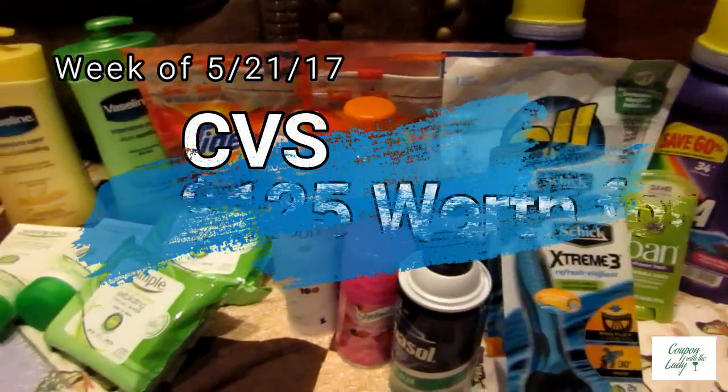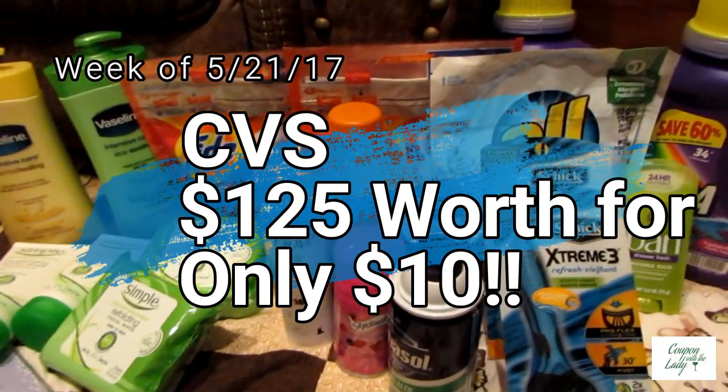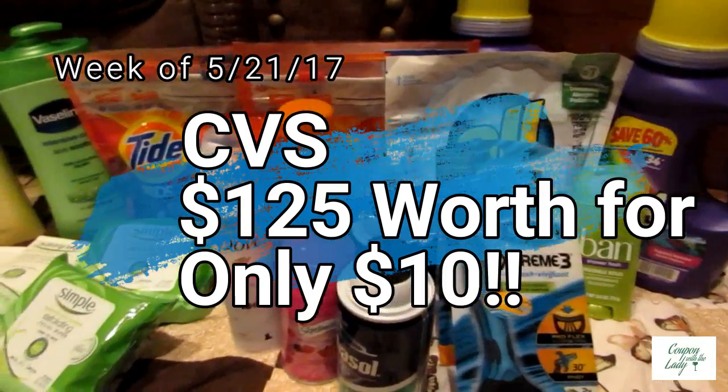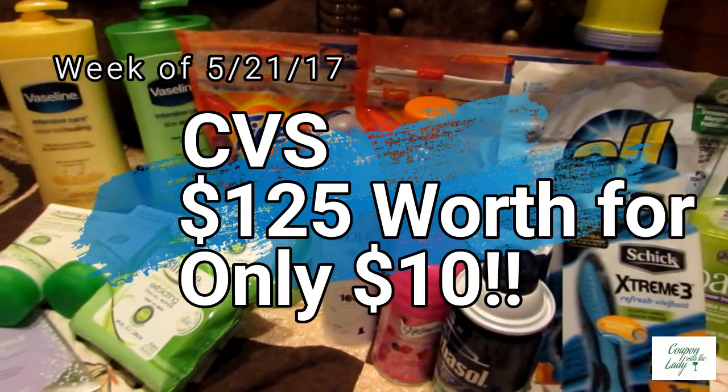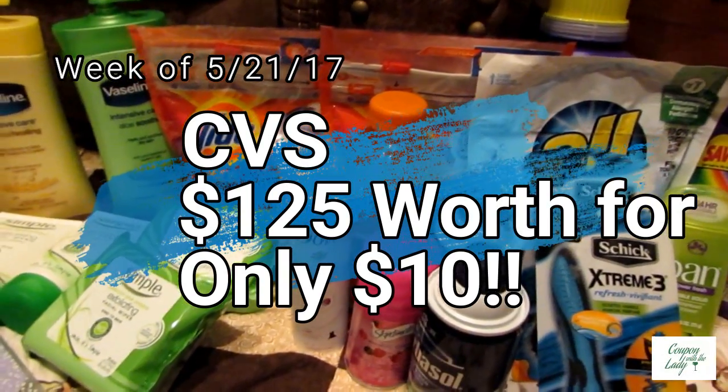Hi guys, welcome back to Couponing with the Lady. It is Saturday night, so that means it is time for the early activation haul for this week's CVS sales. And this is going to be for the week of 5-21-17.